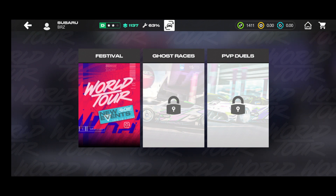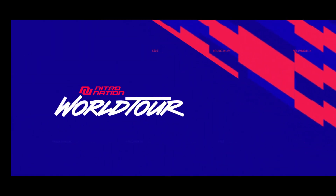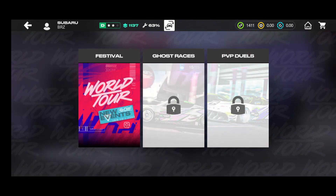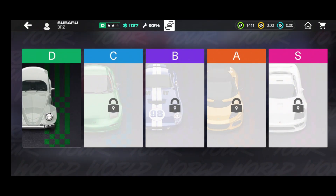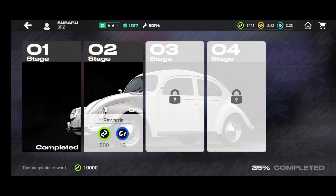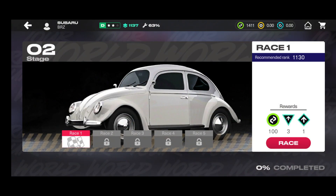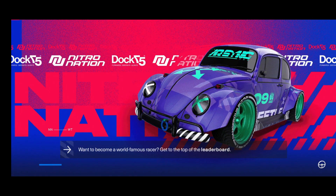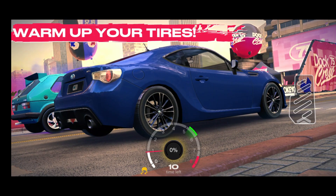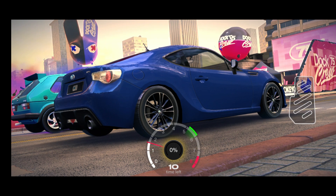There's lots to come: ghost races, PvP duels, and workshops which I already have access to. The festival layout is standard for now but will probably expand. There are lots of different currencies and things you can use to upgrade and customize — there's really so much going on. I really want that Beetle — that bug looks so cool!